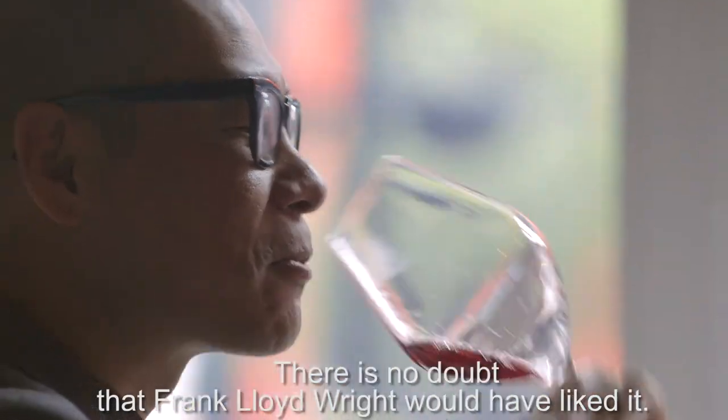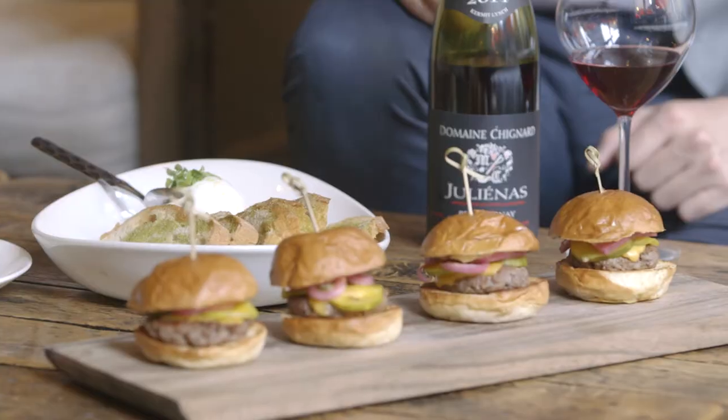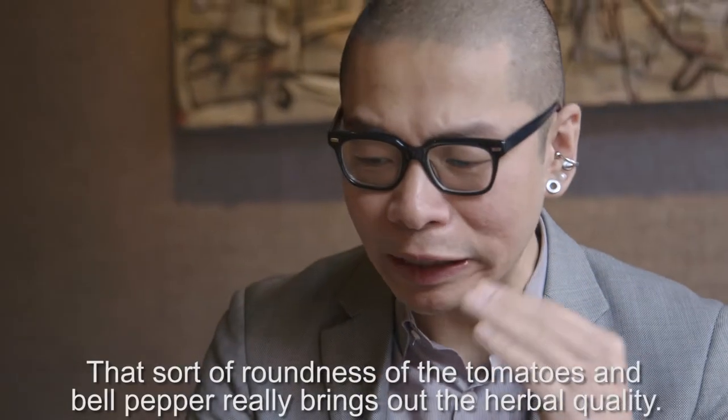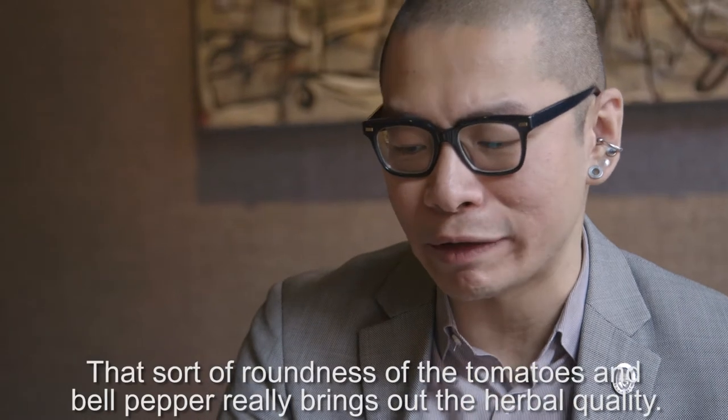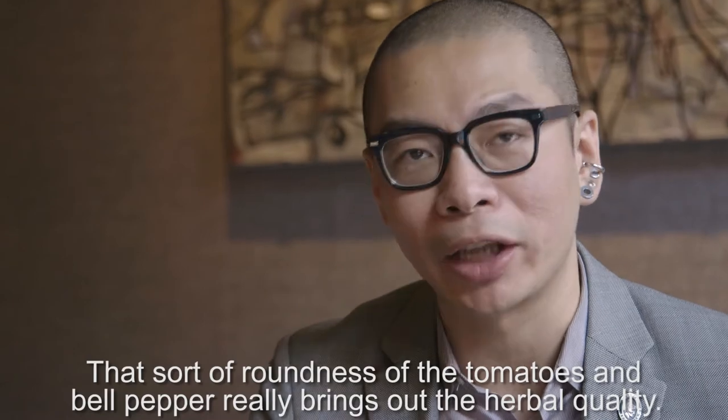We can feel the creativity in this wine. There's no doubt that Frank Lloyd Wright would have liked it. That little bit of roundness from the tomatoes and bell pepper really brings out the herbal quality.